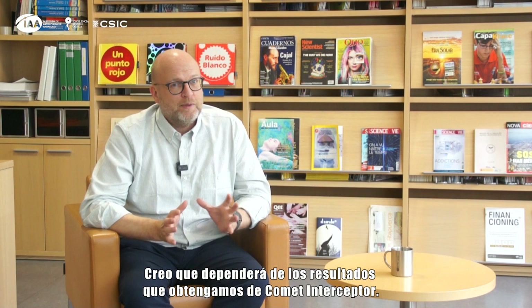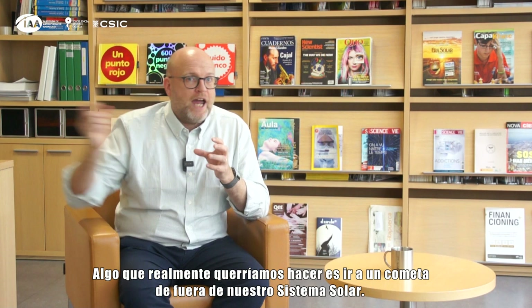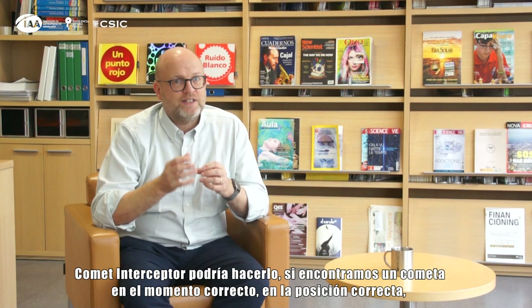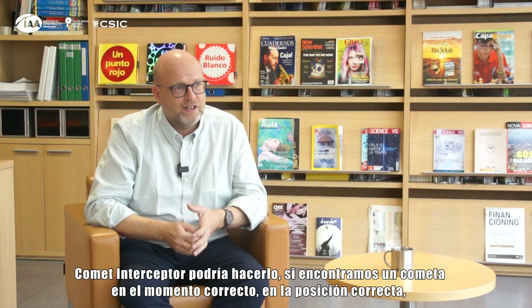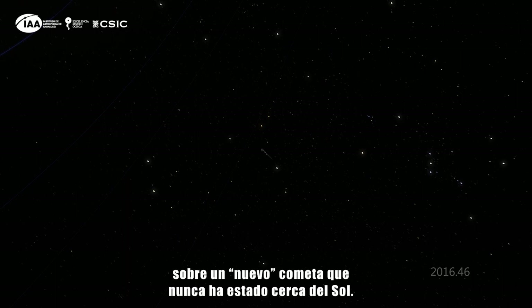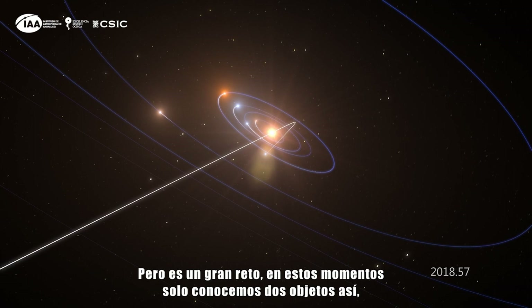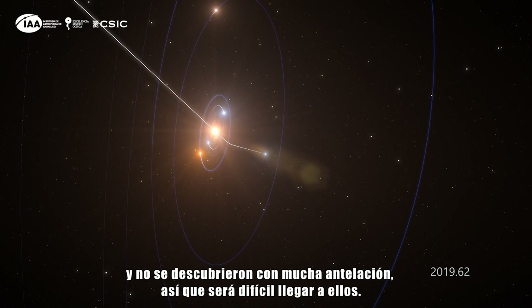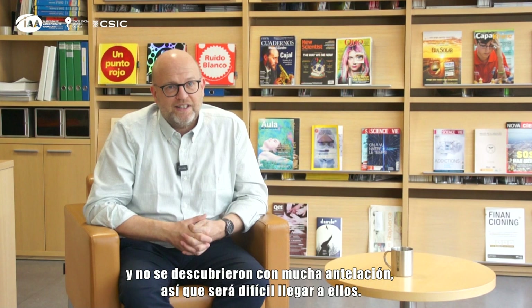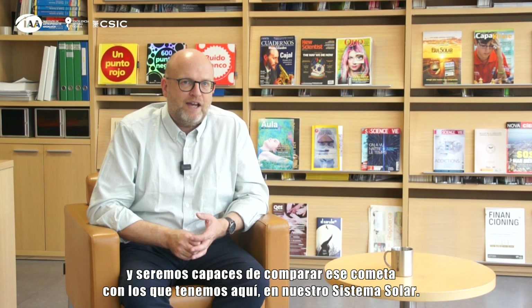I think it would depend on the results we get from Comet Interceptor. One thing we would really like to do is go to a comet from outside our solar system. Comet Interceptor could do this if we find a comet at the right time in the right position, but we would have to be incredibly lucky. If Comet Interceptor hasn't done that, after learning a lot about a fresh comet that hasn't been close to the sun, I think the next step would be going to an interstellar comet. At the moment we only know of two objects like this, and they were discovered with not much advance notice, so it would be difficult. But one day I'm sure we'll visit a comet from another star passing through our solar system and compare it with what we have here.